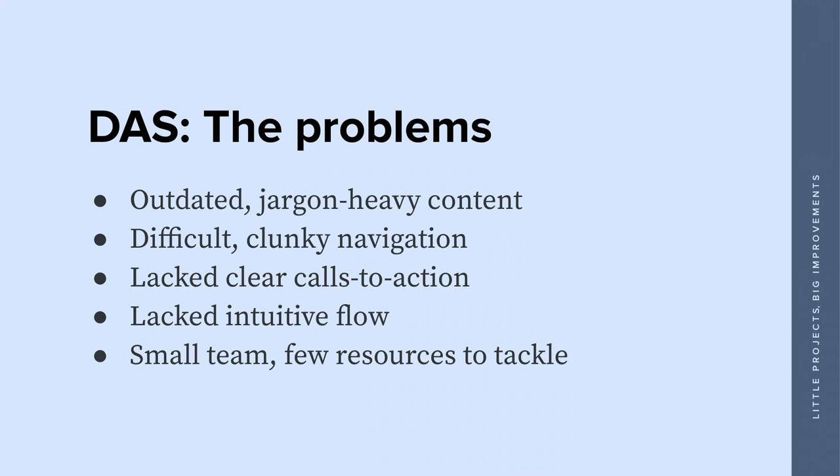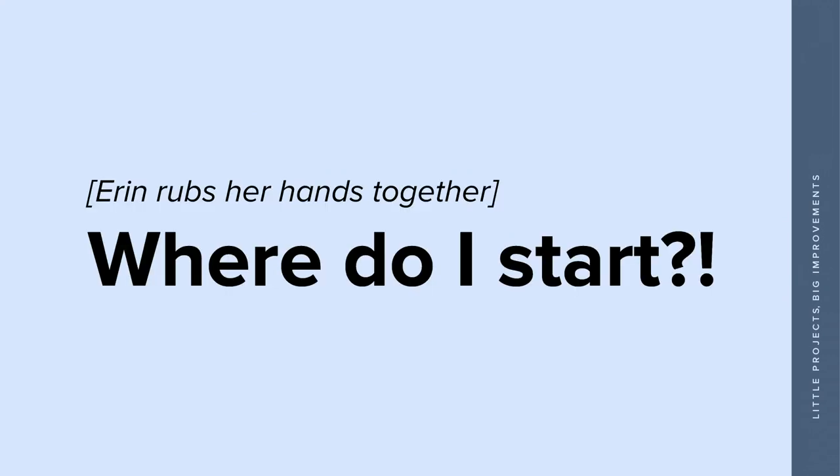DAS, for short, had a few problems. They were a really hardworking, dedicated group of people — I really adored their team. They were small, had few resources, and their content was pretty outdated. It had been written years ago by someone not savvy on plain language or writing for an audience, so it was a lot of jargon. The navigation was quite clunky, and a lot of pages lacked a clear path. A job seeker wanting to find an apprenticeship had no easy pathway to get there.